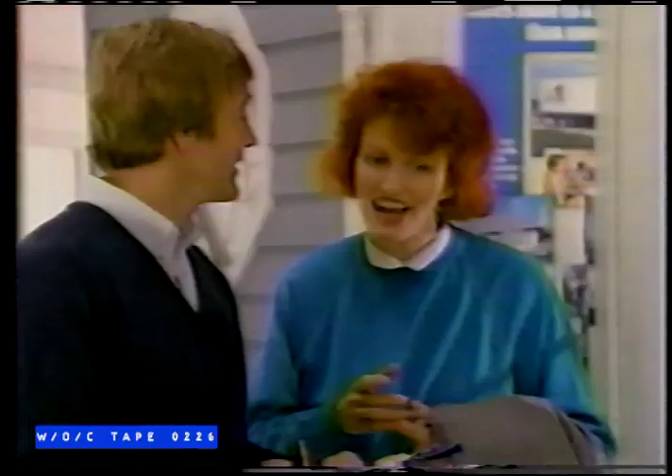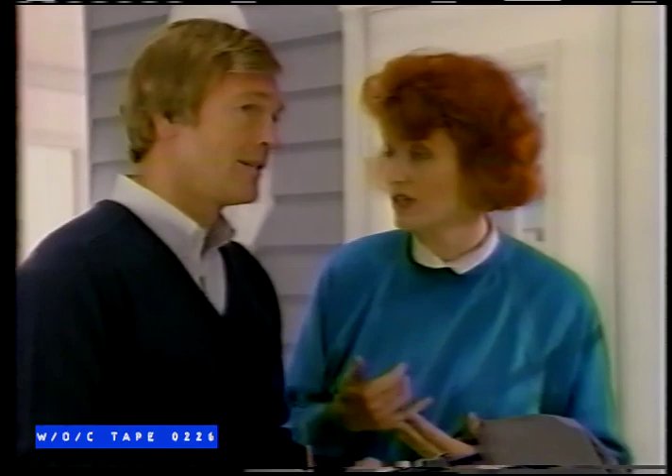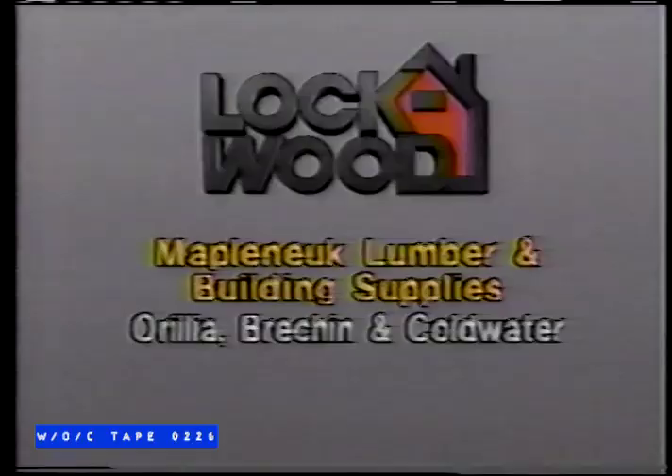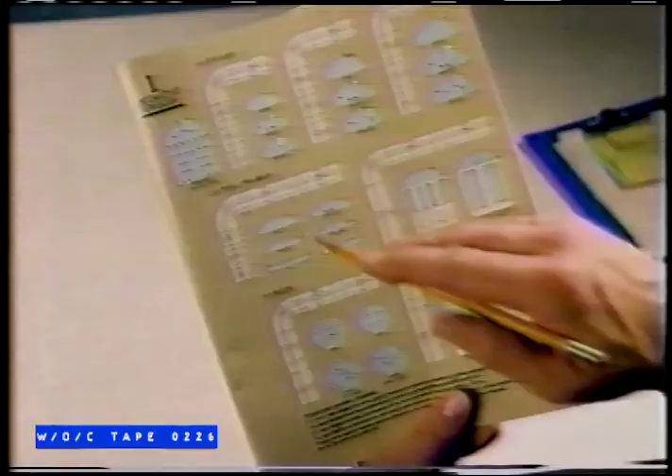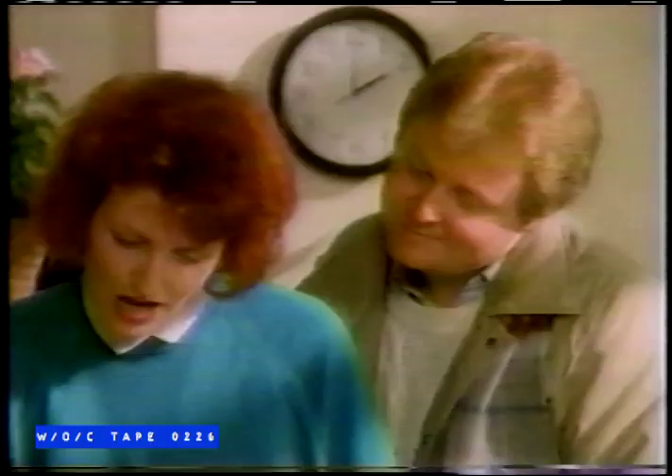At Lockwood, the quality of every window and door system is all-important. And equally important is where you buy Lockwood products. Your Lockwood Planning Centre is at Maple Nook Lumber and Building Supplies — Aurelia, Brecon, and Coldwater. That's where you'll get expert advice and guidance from people who know about all the things you need to complete any window job. Lockwood: an open and shut case for quality.